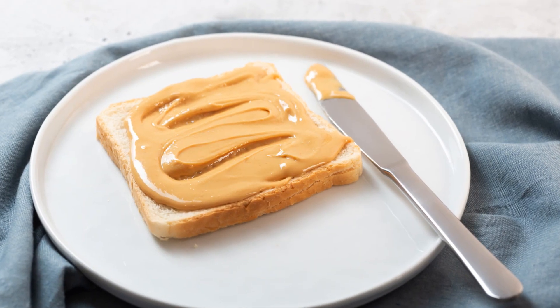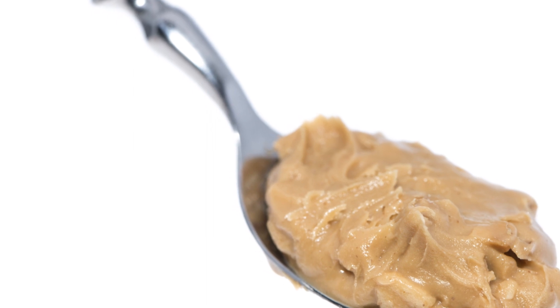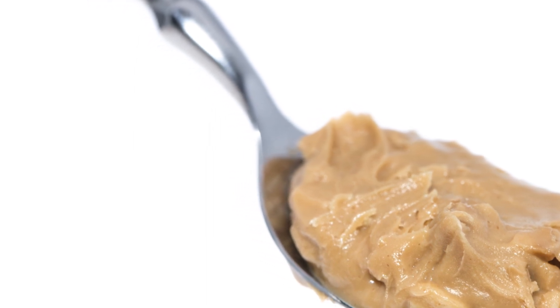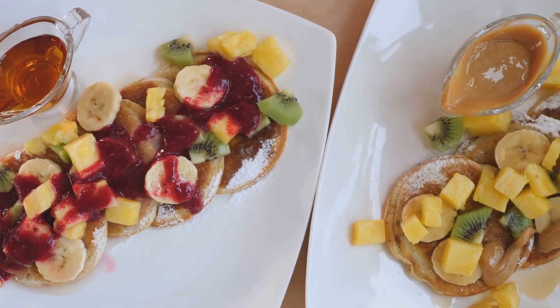This protein-packed ingredient can transform a simple snack into a tasty and healthy treat. Imagine a snack as simple as rice cakes, but with a twist — top it with peanut butter, fresh fruits, and a sprinkle of chia seeds.